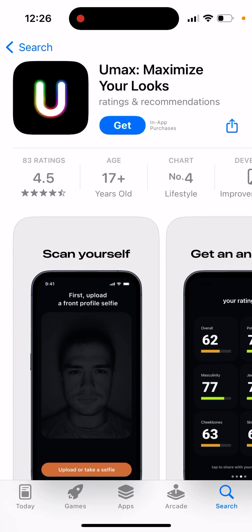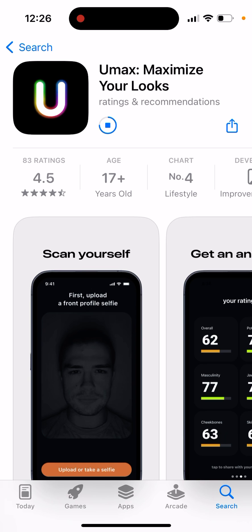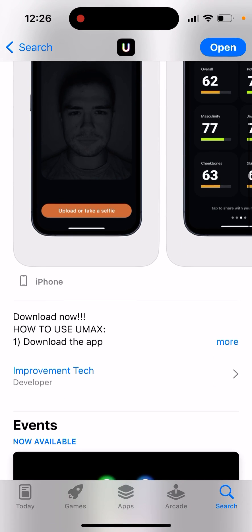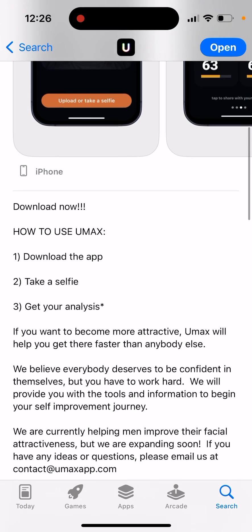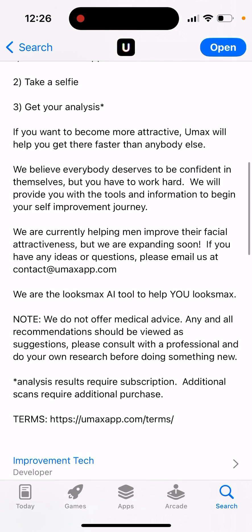Here's an interesting app called UMax - Maximize Your Looks. It's in the top charts these days in all countries. This app is similar to the LooksMax AI app. It's an AI app where you take a selfie and get your analysis. It uses ChatGPT models to suggest how to become more attractive. UMax will help you get there faster, providing tools and information for your self-improvement journey.